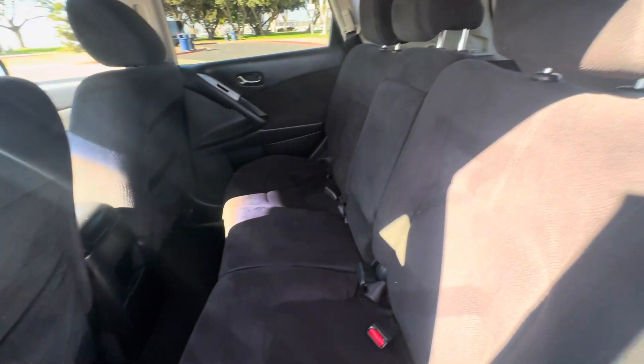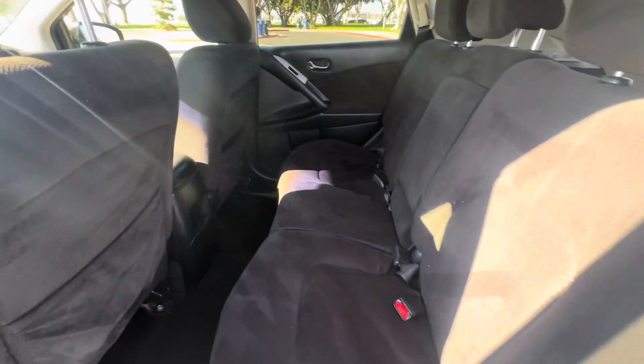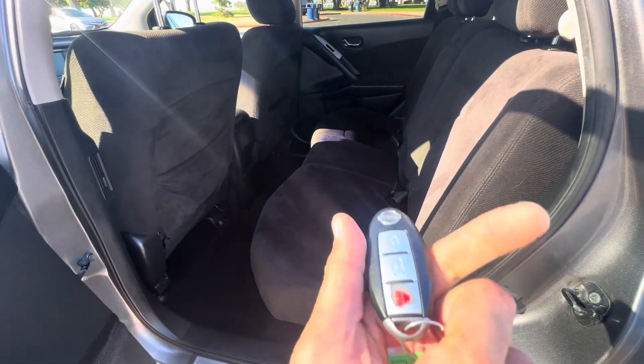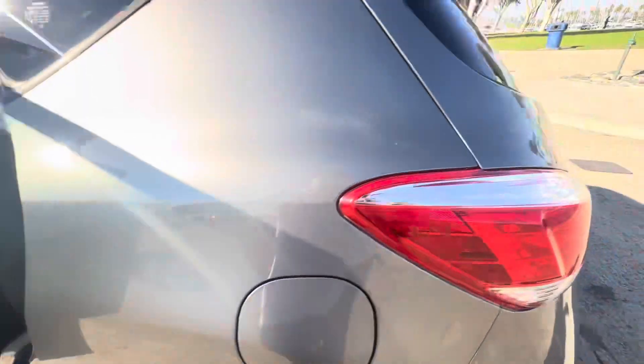Let me show you guys the back seat. Once again, this is still at $5,999. Plenty of room for the rear passengers — pretty clean car. Keyless entry, everything's on the key fob. Now let me show you guys the back cargo space.